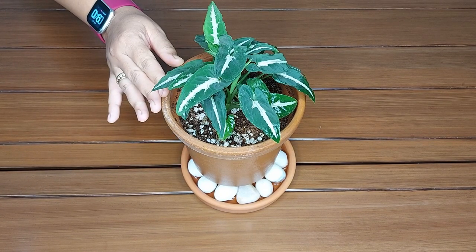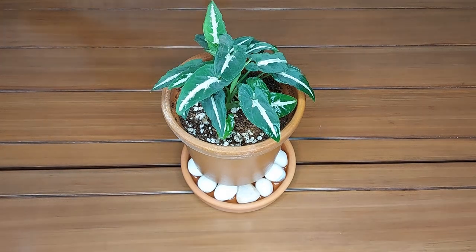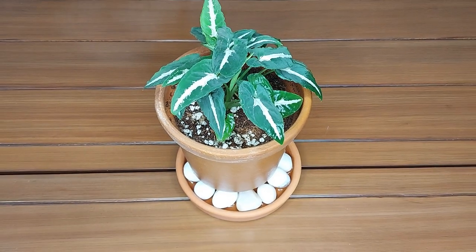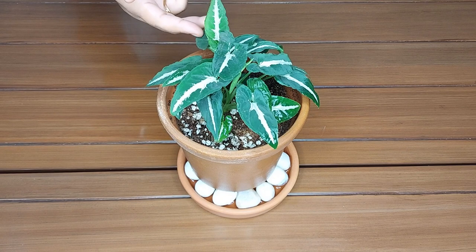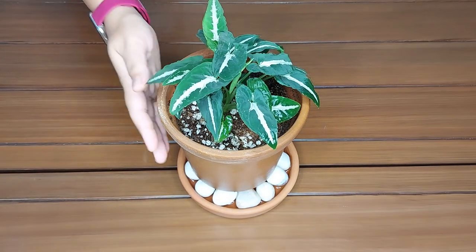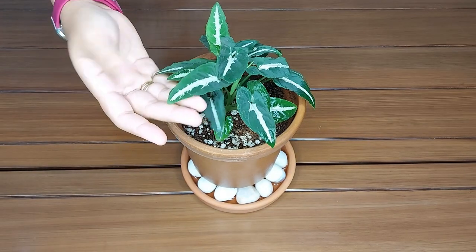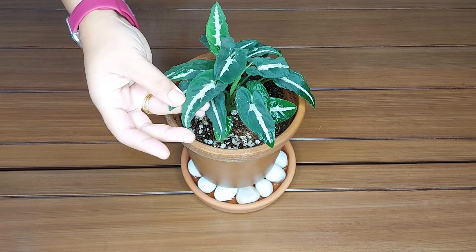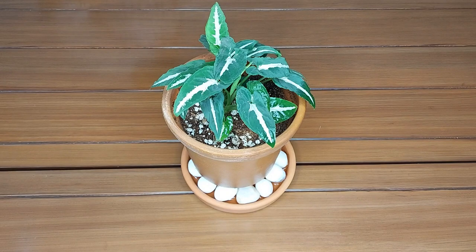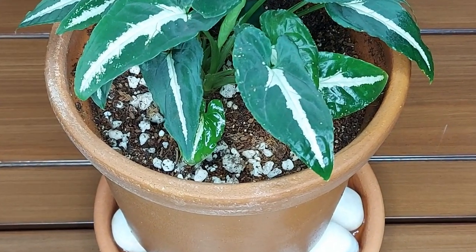Syngonium wendlandii is a slow growing plant and it is easy to grow and care for. It originated from the tropical region of Central and South America. It is one of the top two famous species of Syngonium — the other one is Syngonium podophyllum. This plant is also known as the silver goosefoot plant, named for its feet-shaped juvenile leaves.